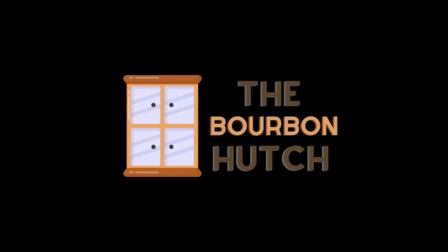Is this the best product Bardstown has ever made? Today we're doing a review of Discovery Series 11. Hey everybody, welcome back to another episode of the Bourbon Hunch. Thanks so much for joining me on this journey through the world of whiskey. I could not be more excited to dive into this awesome bottle — Bardstown Bourbon Company Discovery Series 11.